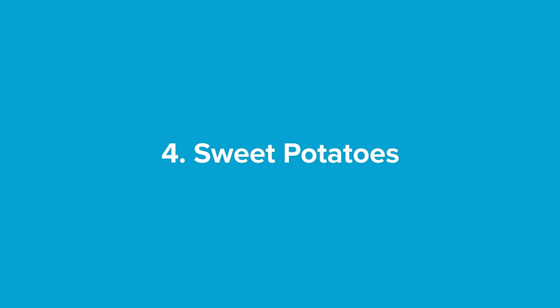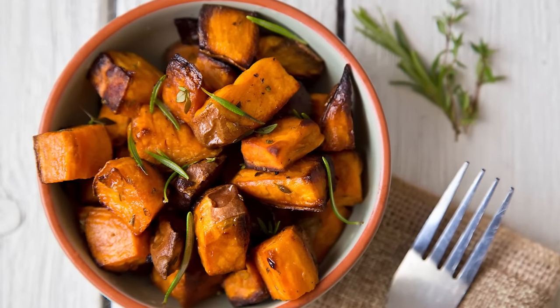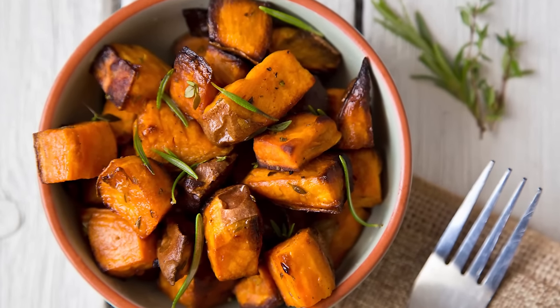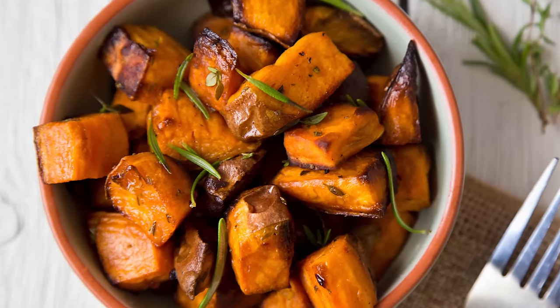Number four: sweet potatoes. There are many different names for sweet potatoes, such as yams in large parts of the US, or kamara in New Zealand. Whatever you call them, the average sweet potato contains about four grams of fiber, of which almost half is soluble. Therefore, sweet potatoes can contribute significantly to your total soluble fiber intake.